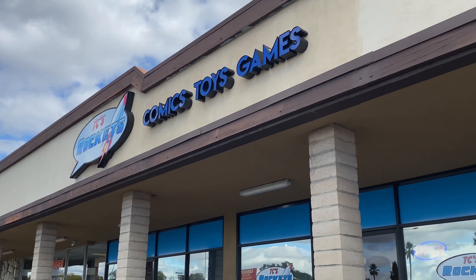Today I am at TC's Rockets, a local toy comic book store here in San Diego. They also have cards and board games — they have it all, a one-stop shop for all your nerdy needs. Heading inside, hopefully we find something cool to take home for the collection. I haven't been here in a while so I'm excited to see what they have. This is an awesome store — it's huge.